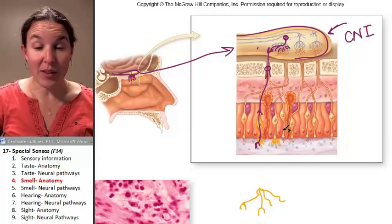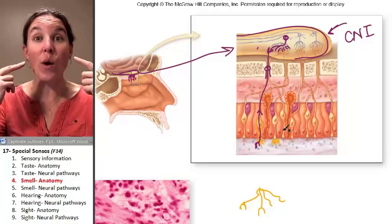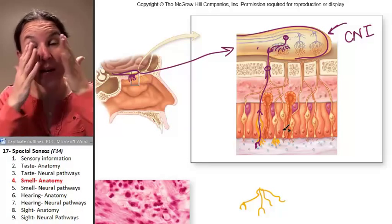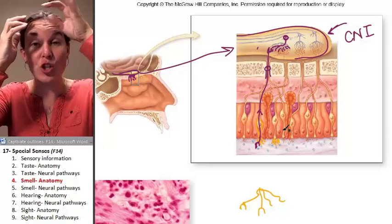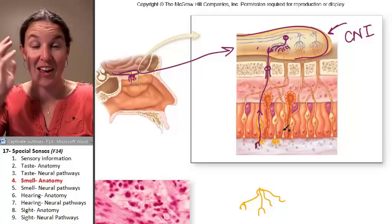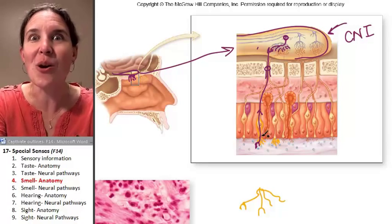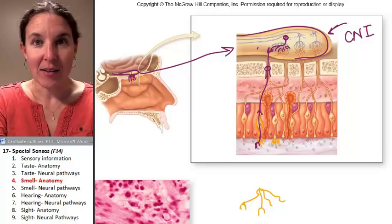So are you comfortable with the anatomy? We have sensory neurons embedded in your olfactory epithelium that send the message to the olfactory nerve, which takes the message to the brain. Shall we see how that happens? Let's do it.